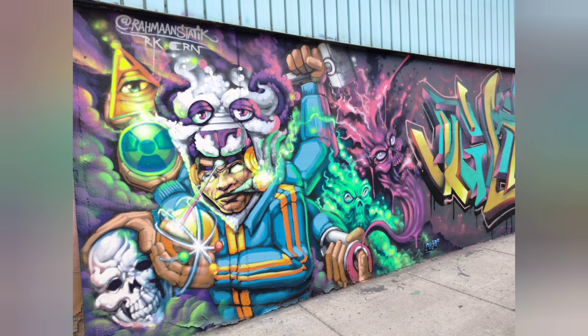The outstretched arms give the piece movement so that the objects are not just floating in the air. The background uses muted colors and darker shades of black and purple to contrast the more vibrant colors of the figure.